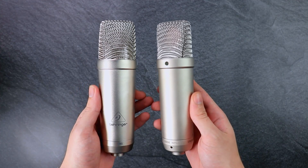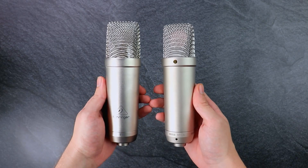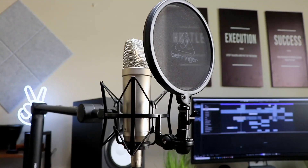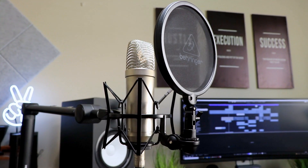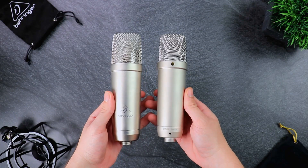Behringer has tried to create a product with the exact same mold and idea as the Rode NT1A. Because of the NT1A's success, Behringer decided to go with the exact same idea, drop the price, and hopefully be as successful. The big question is: will this new TM1 actually be able to compete against the Rode NT1A, and will the lower price make people buy it instead?